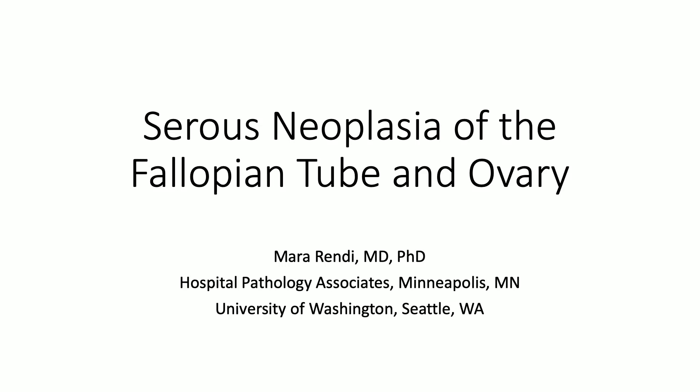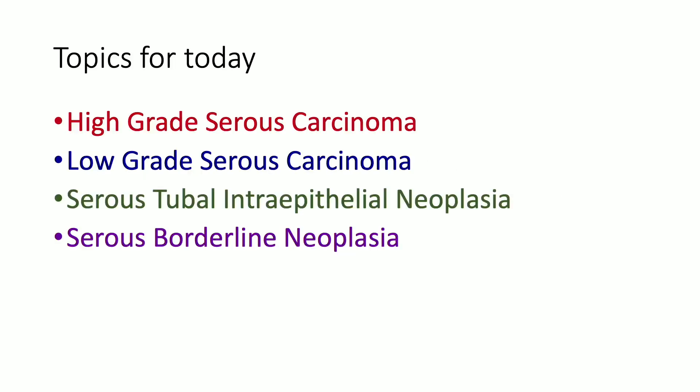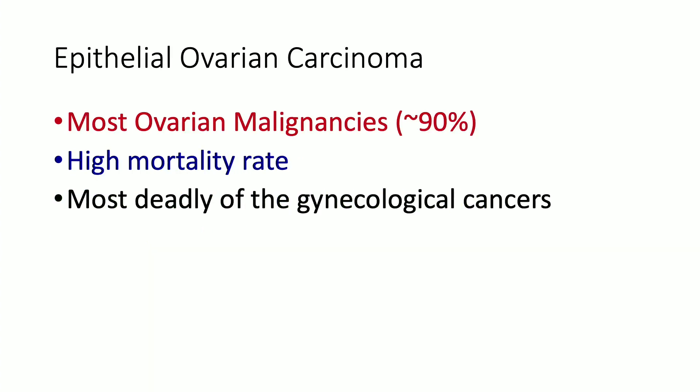We're going to start today with serous neoplasia of the fallopian tube and ovary. We have four major topics: high-grade serous carcinoma, low-grade serous carcinoma, and their precursor lesions — serous tubal intraepithelial neoplasia and serous borderline neoplasia. Normally I would talk about the precursor and then the cancer, but we'll do it this way because it helps when you get to looking at the precursor lesions if you've already got the morphologic framework for the carcinoma diagnoses.